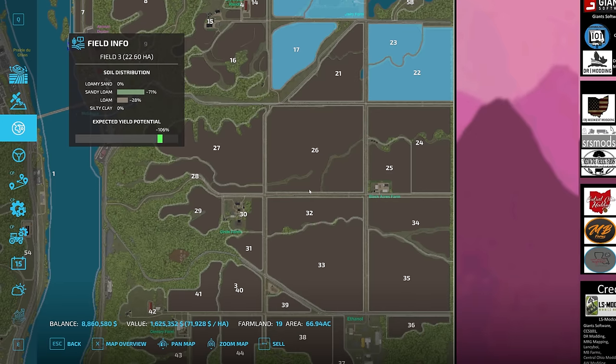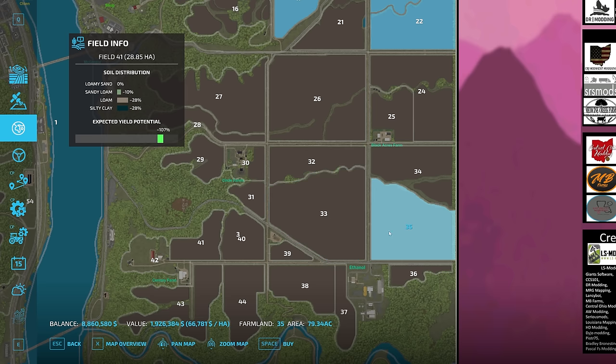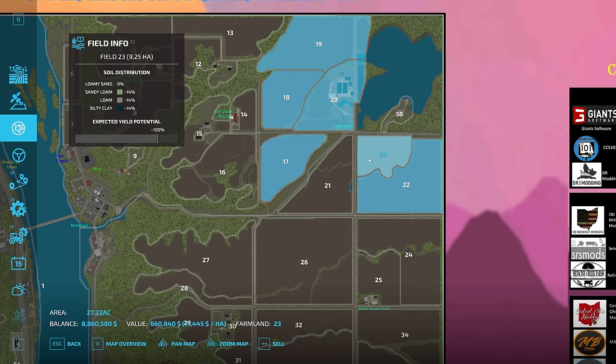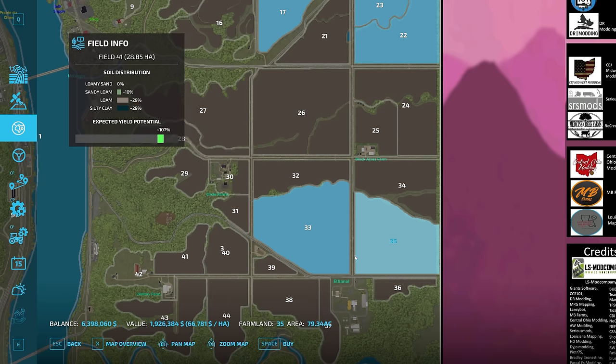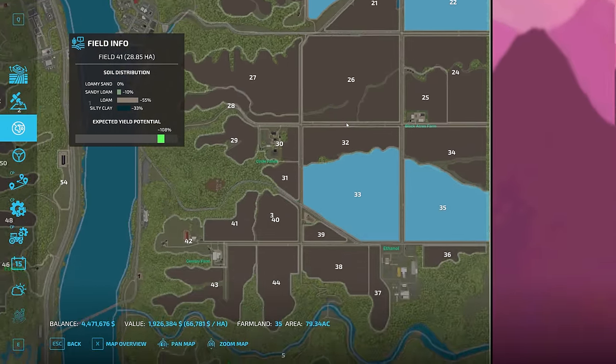We need a lot more corn than we have. Looking at the map, any fields with irrigation ditches aren't great for running course play and forage choppers. I like Fields 33 and 35 — that's 79 acres and 101 acres, so 180 acres total. That would almost double the size of our farm. Let's see if we can afford this — 2.4 million — we're going to buy this one and that one. That's about four and a half million dollars.